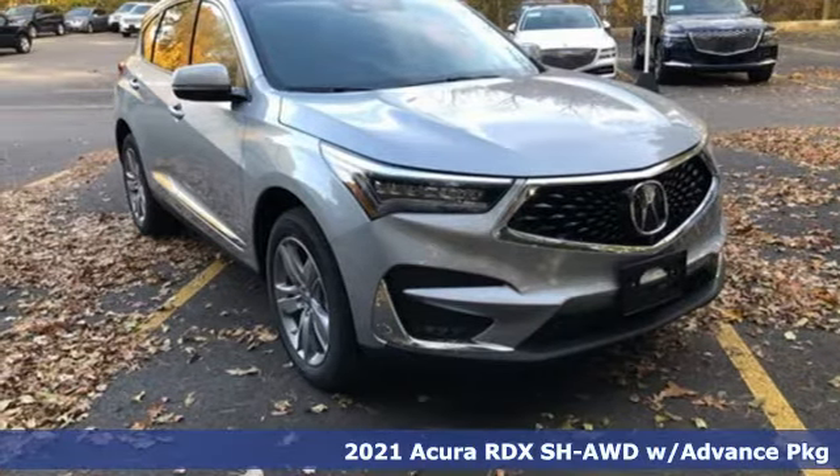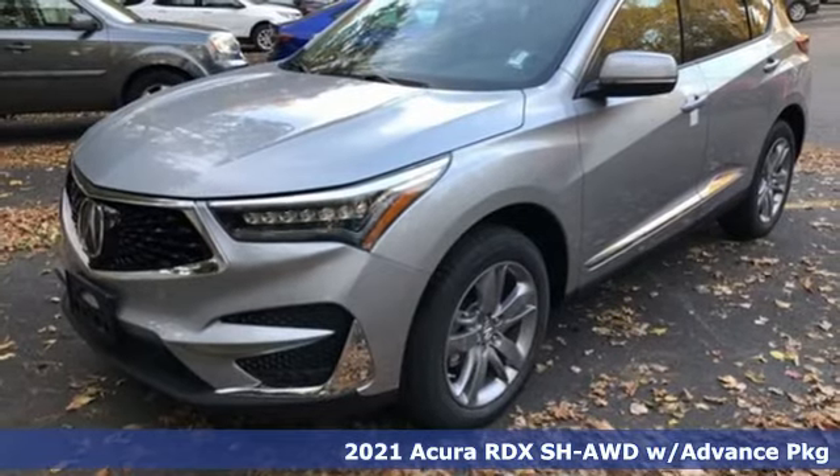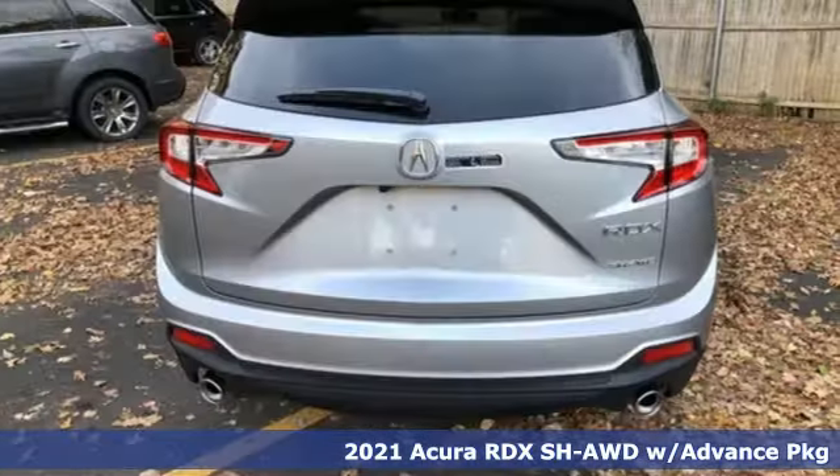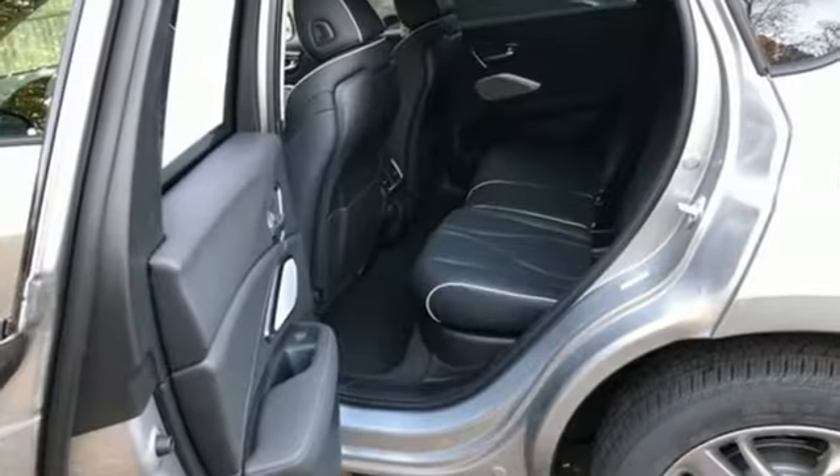Here's a new 2021 Acura RDX. This RDX provides the room and safety you need with the aggressive styling, power, and efficiency you crave. It comes with all the amenities you need.